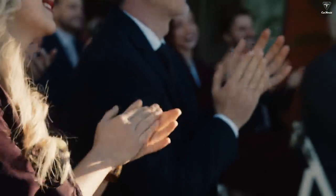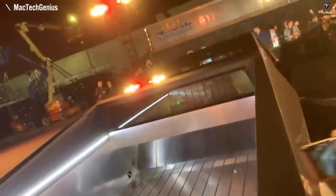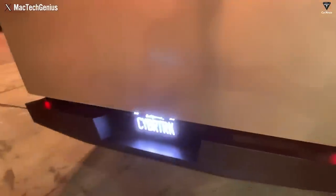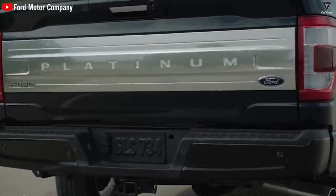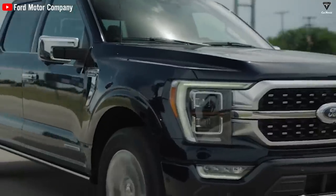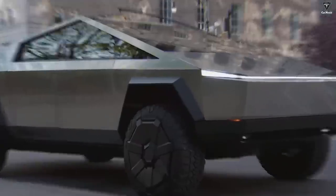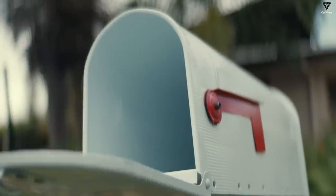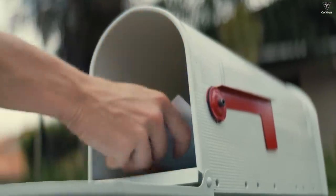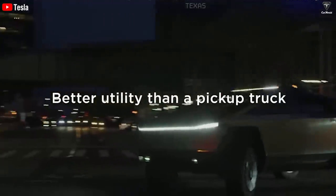Looking back on 2019 when the Cybertruck was first announced, it received a lot of mixed opinions, the most prominent of which is still the design. Cybertruck is unlike any other pickup truck on the market, described as angular and bunker-like. In addition to keeping some typical pickup truck features, Tesla and Elon have continuously absorbed constructive customer comments, and the Cybertruck has been updated with a number of new aspects.